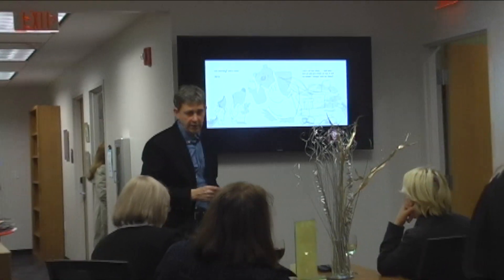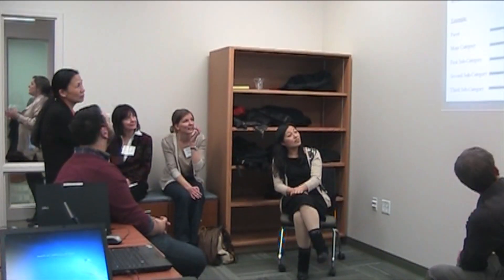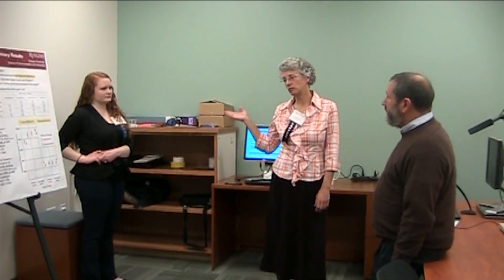We didn't need classrooms, but we really needed the space to support the students, the space to support the researchers, and we also wanted to promote some of our new areas like museum studies and enhance the Reinberger and the Morantz.